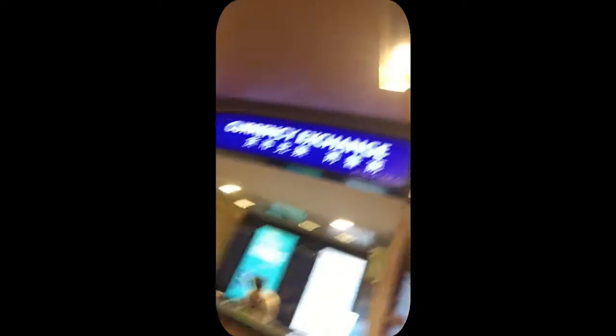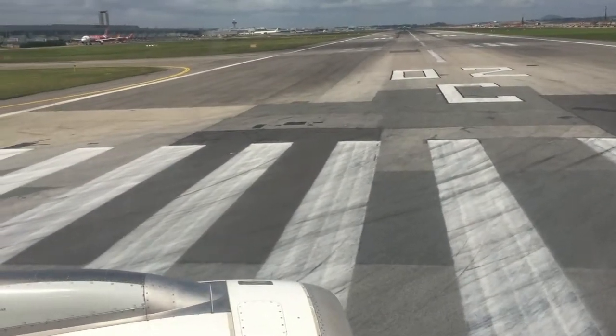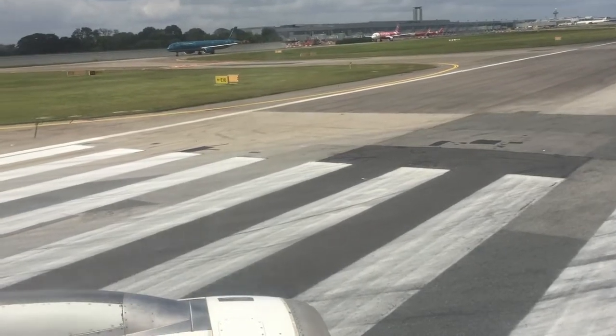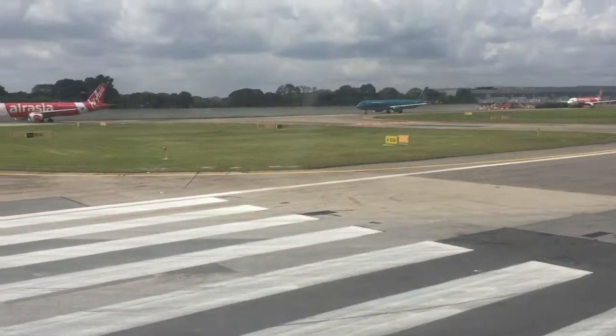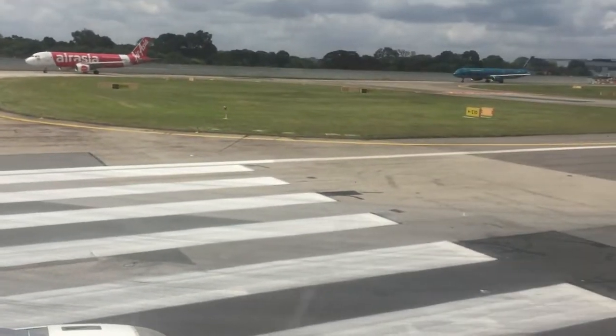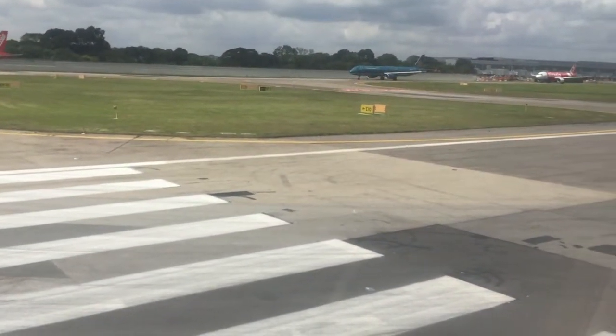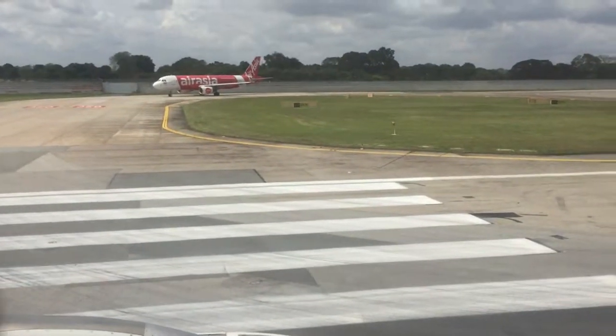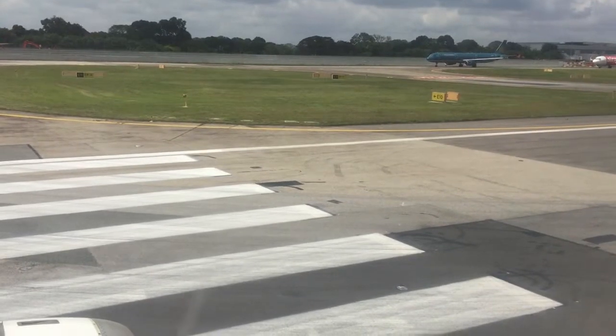We will take the currency exchange from Dong — from the local exchange here. We will check the rates here. We are in the queue now. First we are going to fly AirAsia.